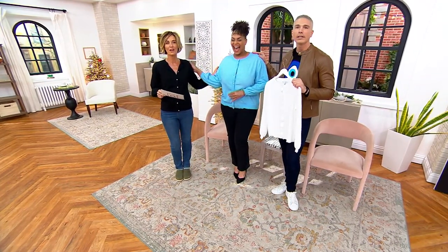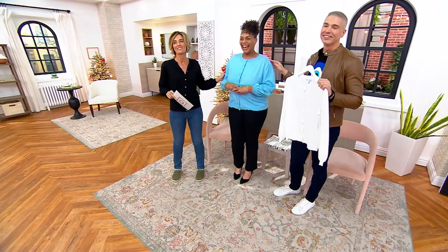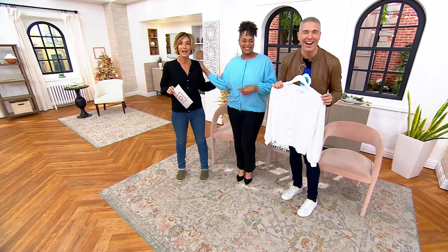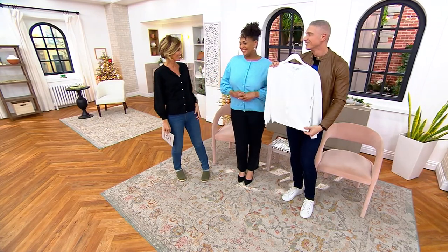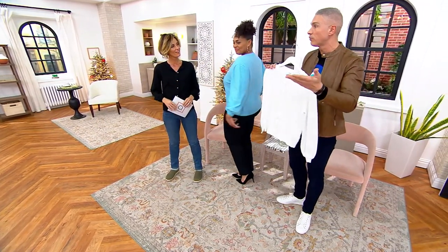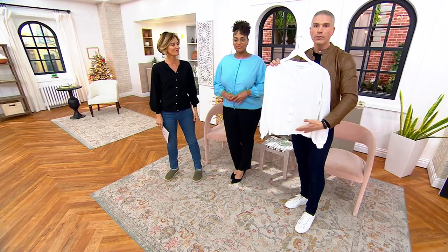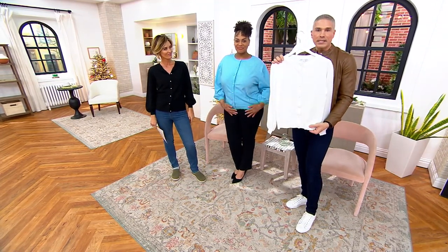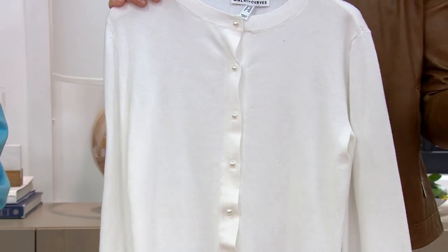I seriously can't stop feeling it. This is why they don't let us over by the models — they keep us on different sets because we keep handling them. If you're not familiar with Girl With Curves, this is a very popular Instagram and social media handle. The founder was brought here to QVC so that we could bring you amazing styles that are easy, wearable, and built for women with curves.